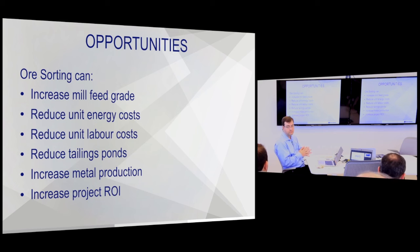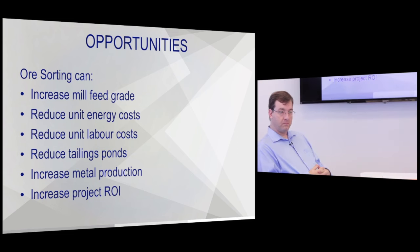Just to clarify the dollar-a-ton figure — that's just the sorting cost. If you want the whole project cost including doubling revenue, that's a separate analysis. It does get complicated if you're underground. Open pit is much more straightforward.